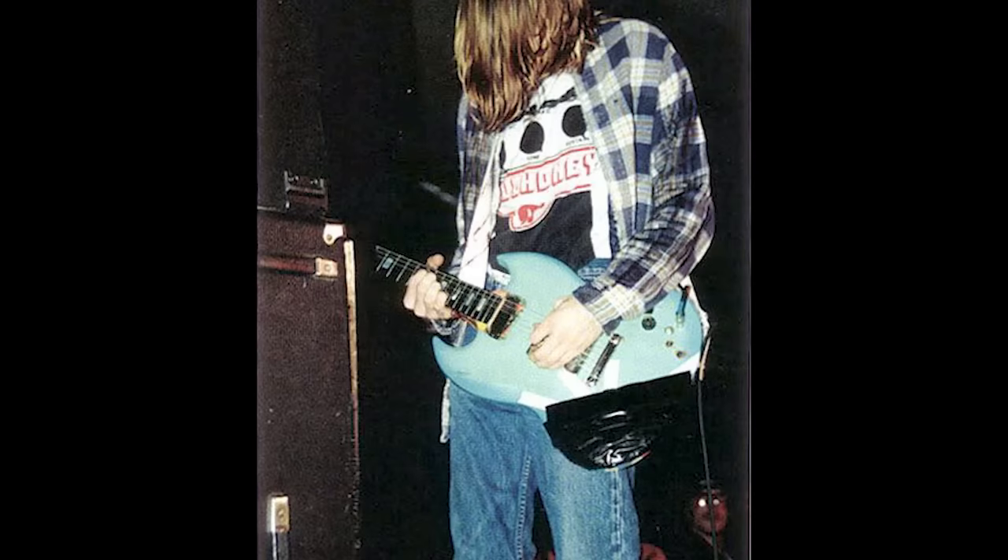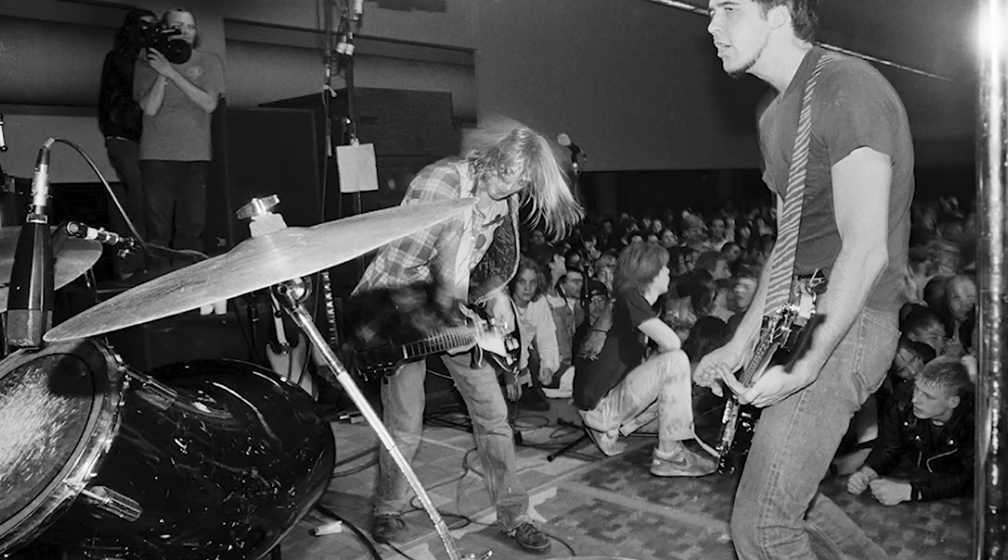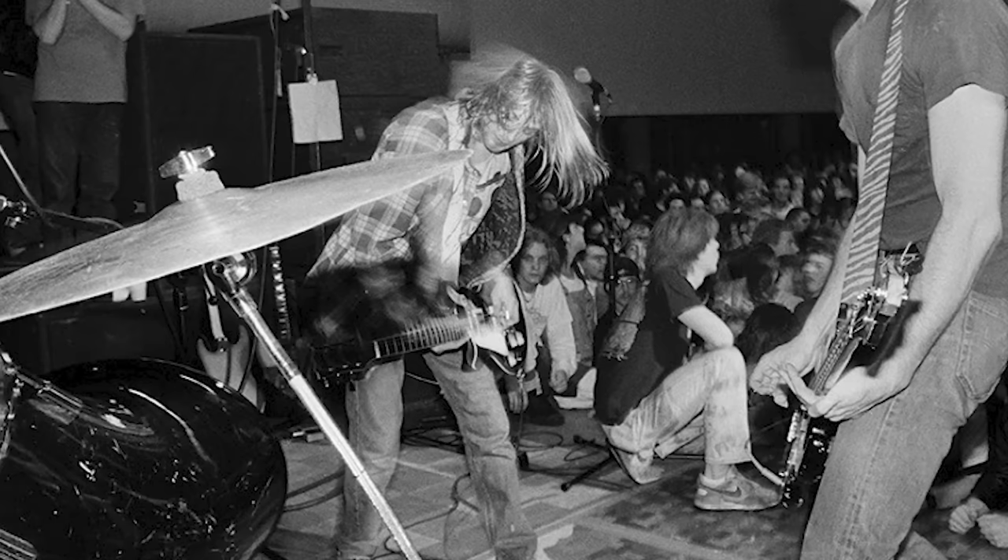Cawley's SG had been gathering dust on a wall and was in dire need of refurbishment, which Kurt promptly addressed upon returning from Europe. He painted it light blue and fitted a Univox High Flyer Phase III humbucker in the bridge position and a single-coil pickup in the neck. This customized SG served him occasionally until late February, when it met its fate at Iguanas in Tijuana, Mexico. The SG was in rotation with the Hondo 737, which Kurt had destroyed a few weeks earlier at Satiricon in Portland on January 12th.